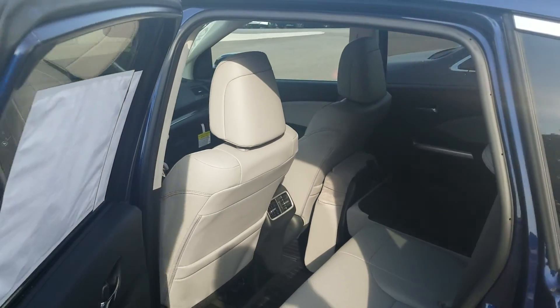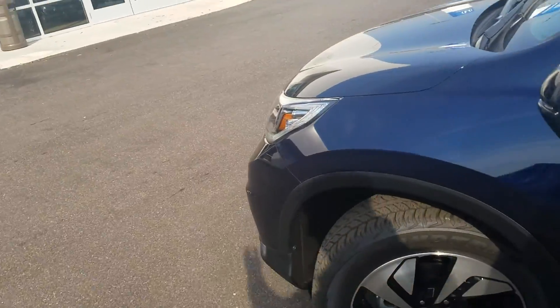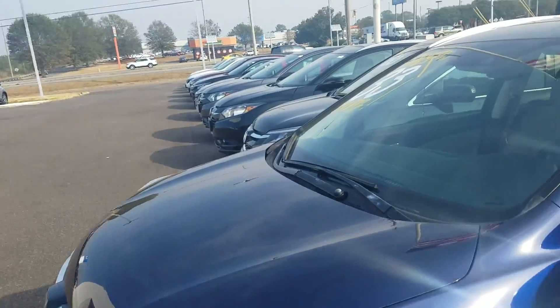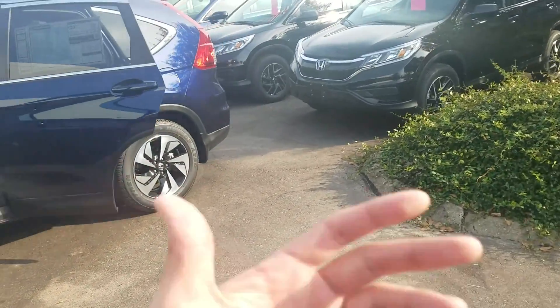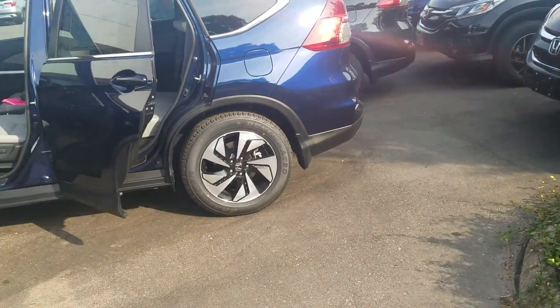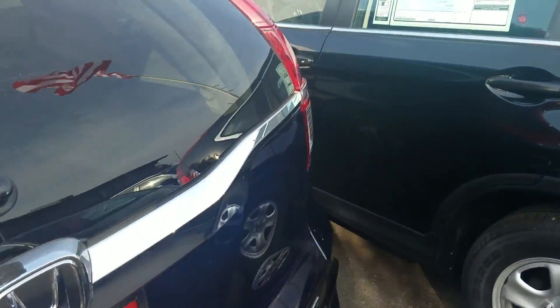Good afternoon Mr. Anderson, this is Kevin Araki with Sam Boswell Honda here in Enterprise. I saw you put an inquiry on one of our CRVs — #16405, the white all-wheel drive Touring. That vehicle is still available. We have a customer that's actually in it over the weekend, but it is still available and will be back here Monday.